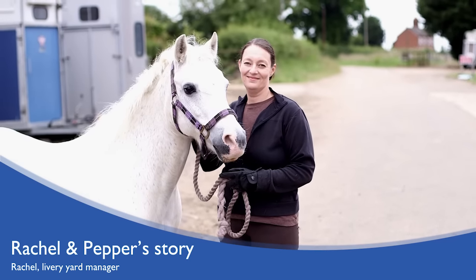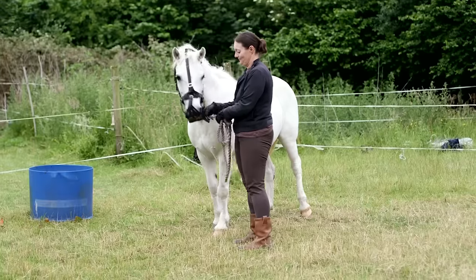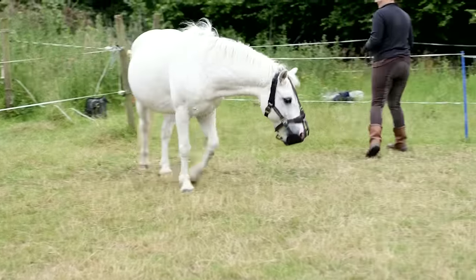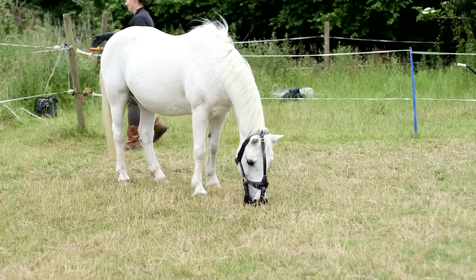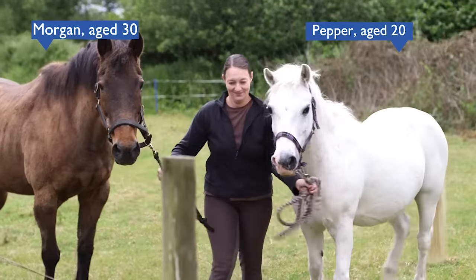Peppa is a little native cross pony, 20 years old, and has been on loan for the past six years as a companion pony. They started using a grazing muzzle because many different options were tried and none of them really seemed to work well for both ponies. The benefit for this pair is that they can graze together, giving peace of mind that he has as much of a natural life as possible, out grazing all the time.